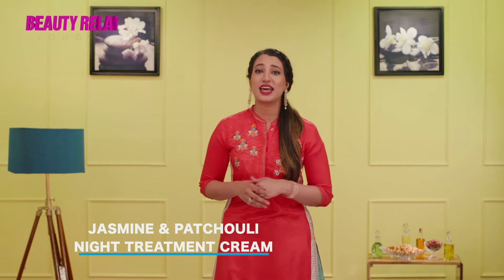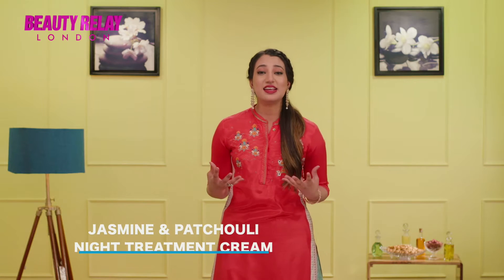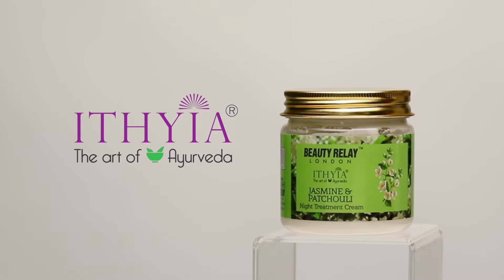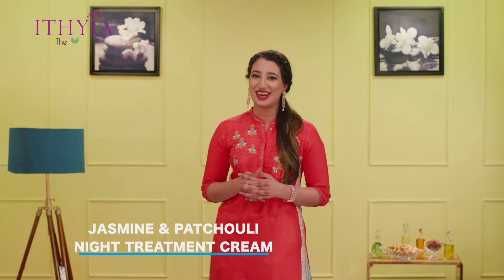Rejuvenate for younger looking, healthier skin easily with the Ithia Jasmine and Patchouli Night Treatment Cream, brought to you by Beauty Relay London.